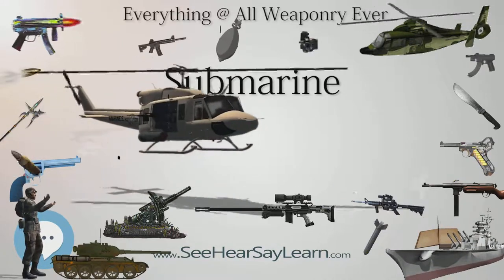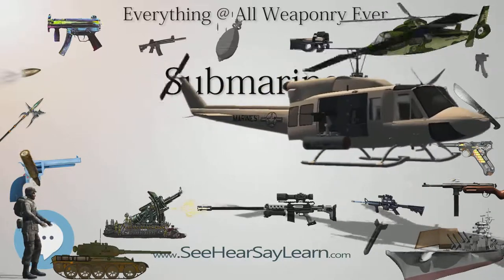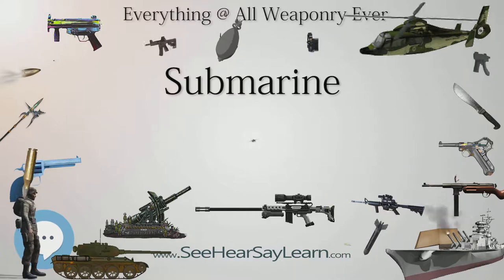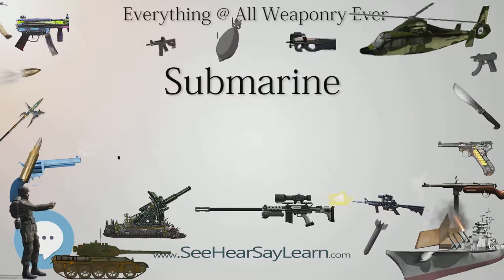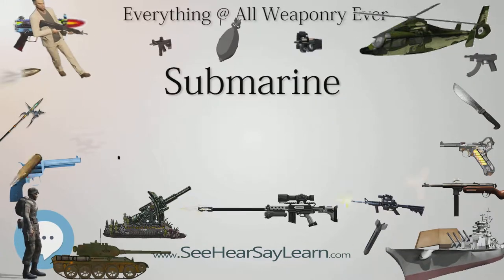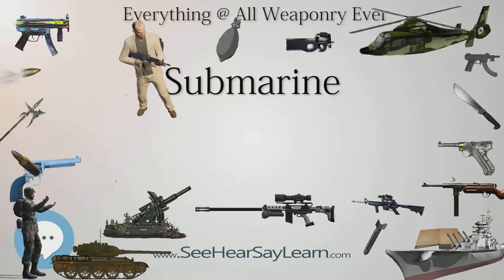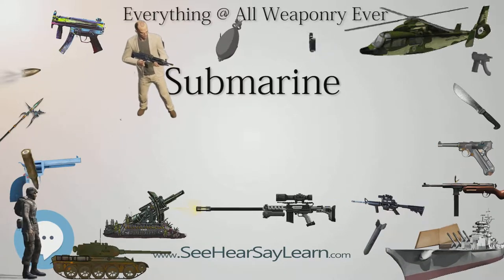Civilian uses for submarines include marine science, salvage, exploration, and facility inspection and maintenance. Submarines can also be modified to perform more specialized functions such as search and rescue missions or undersea cable repair. Submarines are also used in tourism and for undersea archaeology.